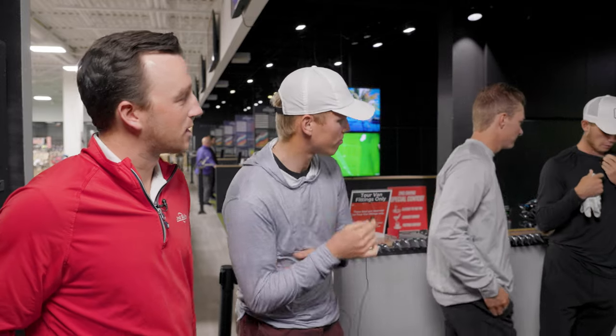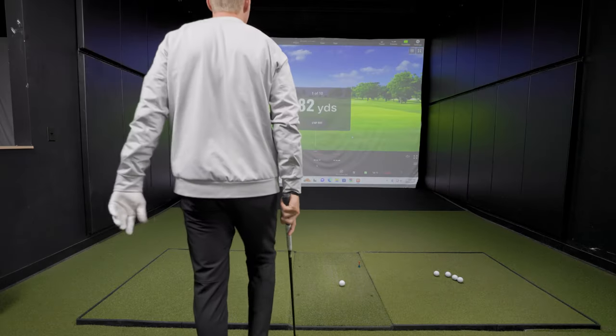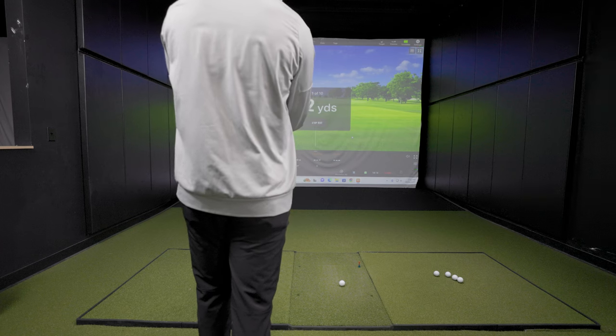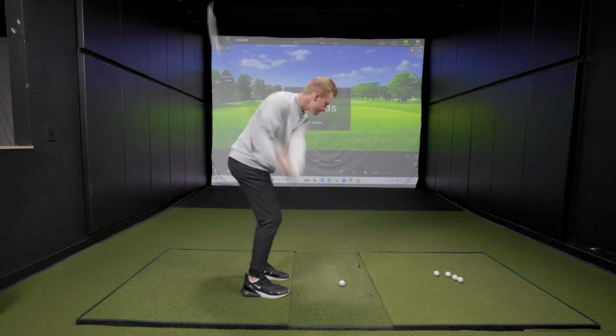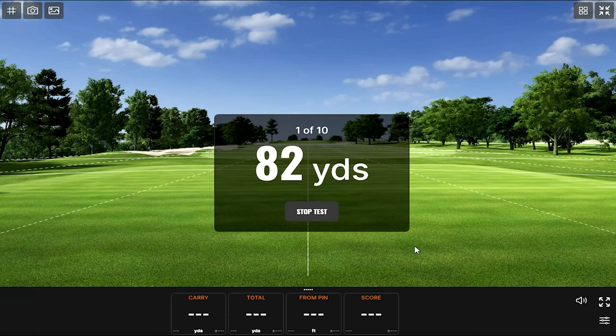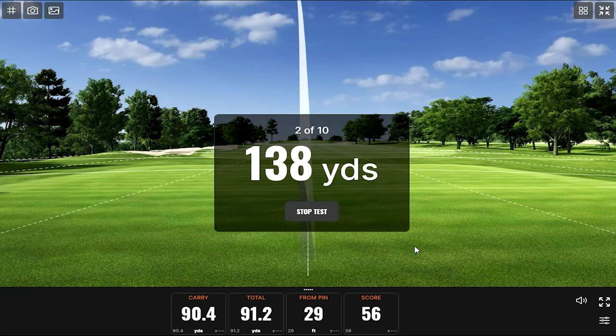Now it's Brock's turn. The camera time is giving him a little nerves. His first shot — could be good. Just a little deep. Next up: 138 yards. Are you guys doing the on-course whispering act? That's 138 — a couple shots with this club.